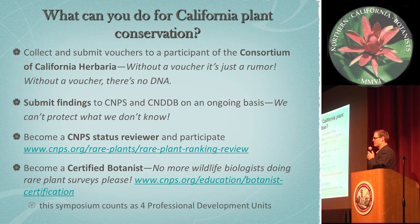Become a reviewer — I've got reviewer forms over at the CNPS table. Become a certified botanist. I want to ask the board of certification to please stand up — Rob, Sherilyn, and Keith. We have a lot of good people on this board, and this process has been developed over the past 20 years. This symposium actually counts for four professional development units, so you're already underway. This should really be a race for which firm will be first to have all of its botanists certified in the state of California.